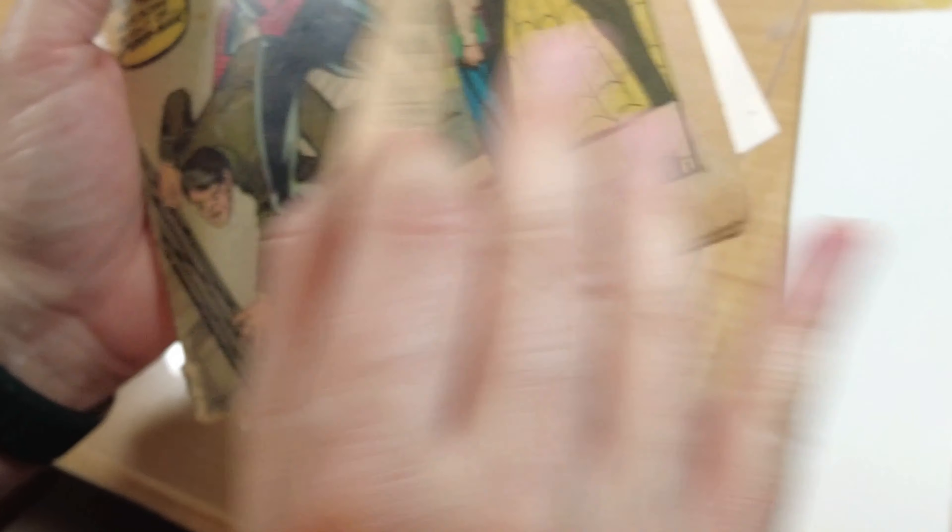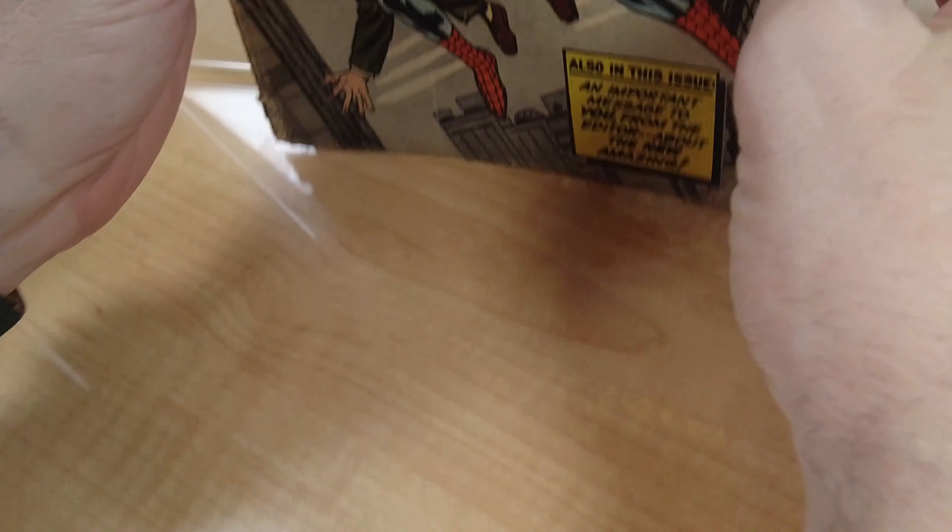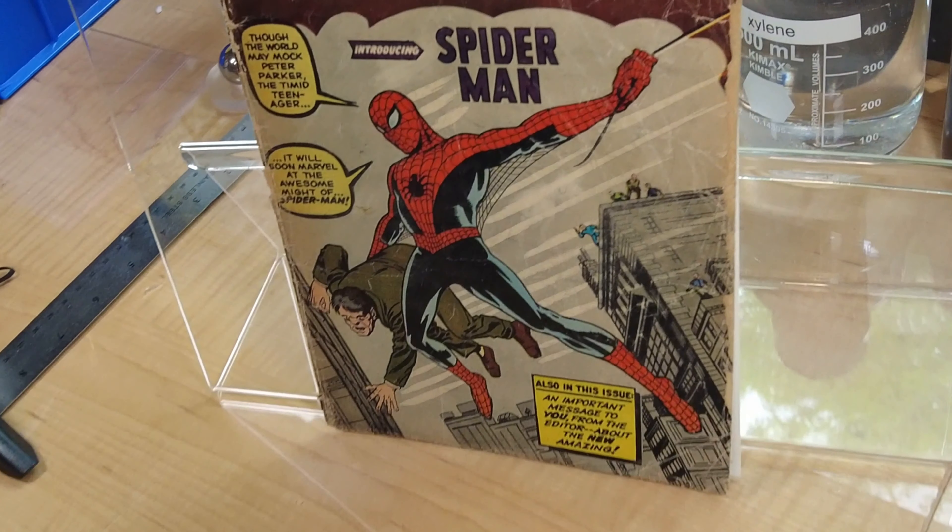And this one I'm definitely going to have to clean one day, but I obviously want to be very careful with it. So that is the beginning and the end of 1962 for us.